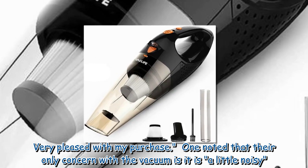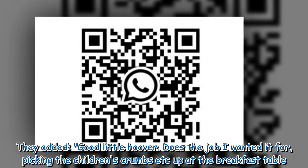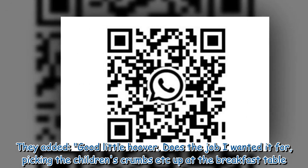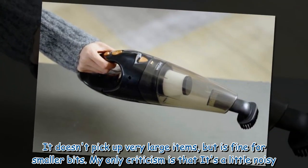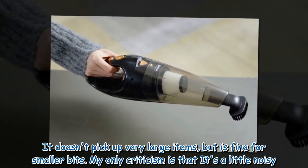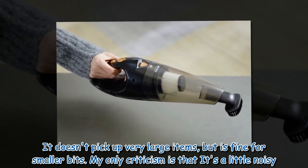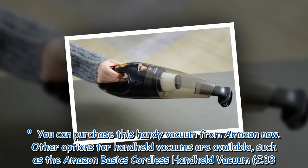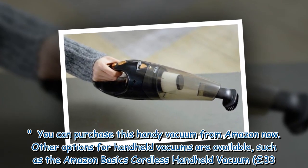One reviewer noted their only concern is that the vacuum is a little noisy. They added: "Good little hoover — does the job I wanted it for, picking up the children's crumbs at the breakfast table. It doesn't pick up very large items but is fine for smaller bits. My only criticism is that it's a little noisy." You can purchase this handy vacuum from Amazon now.